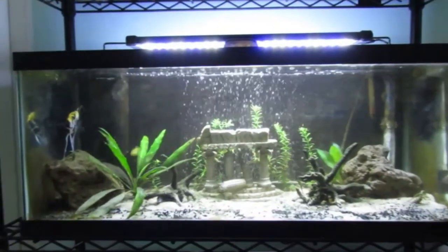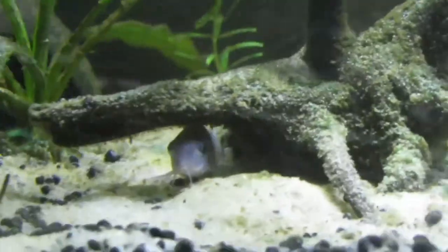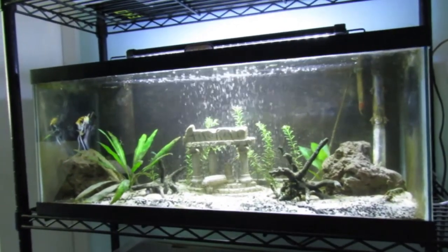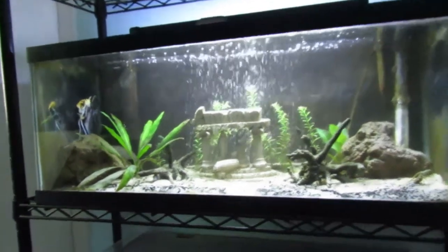In the community fish tank I only have the angelfish, the female platy, and three corydoras. I do plan on getting some more community fish in the future — I just don't know what they'll be yet. But everyone in here is doing good.